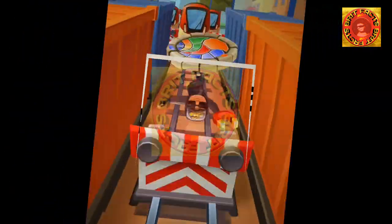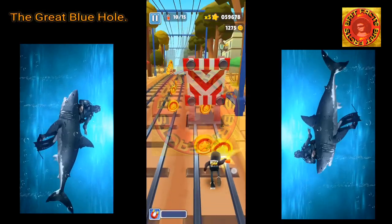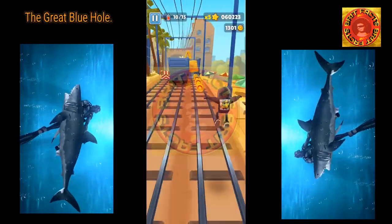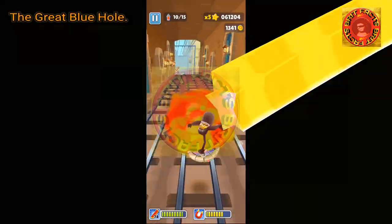The Great Blue Hole is home to several species of sharks, including bull sharks, Caribbean reef sharks, and elusive hammerhead sharks. In 2020, the Discovery Channel ranked the Blue Hole as number one on its list of 10 amazing places on Earth.